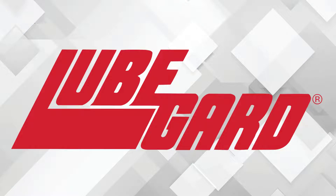LubeGuard is the leader in research, development, and manufacturing of highly specialized synthetic lubricants to various markets. Welcome to the GM 8-Speed Torque Converter Shutter Solution by LubeGuard.